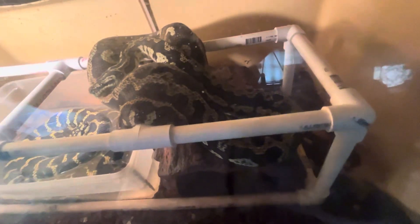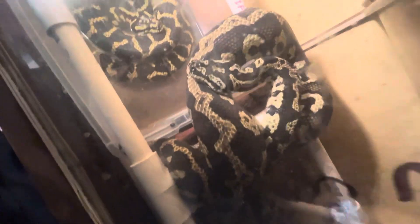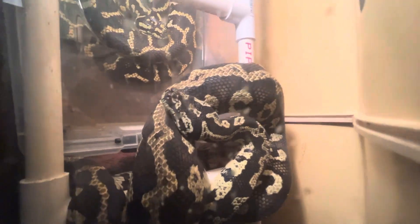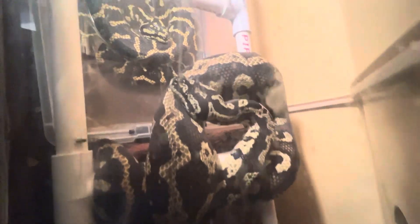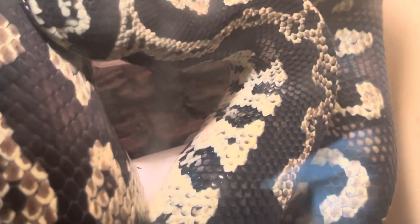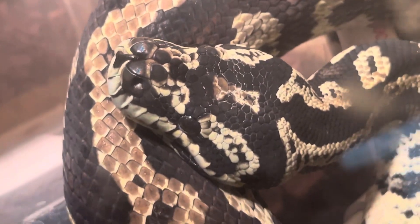There is a camo color over him, and when we breed him in with our Azantic project, anything that comes out Azantic — that blue where that yellow is — will be accentuated against the almost translucent, diamond-y breakup in the pattern. If you look closer on his face, his black is not really black; it has broken pattern everywhere. Beautiful head marking — an hourglass marking on his head — and you can see his pattern is a dark pattern.